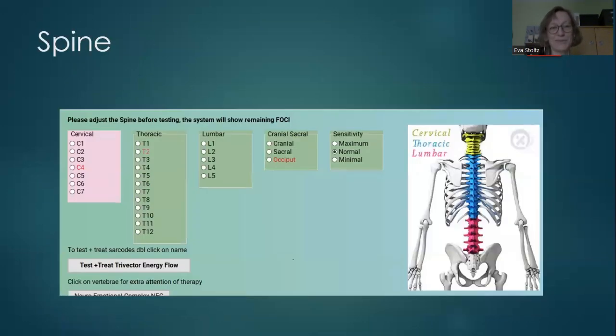The spine is also very important. The chakra system runs along the spine, so we need a healthy spine for energy to flow. You can see the upper part of the spine is thick here, indicating a problem, and there are some specific problems in certain vertebrae.